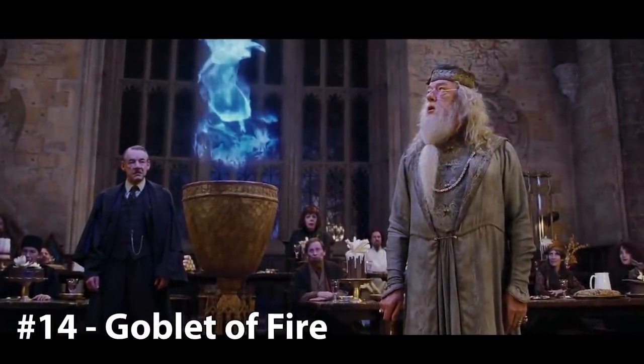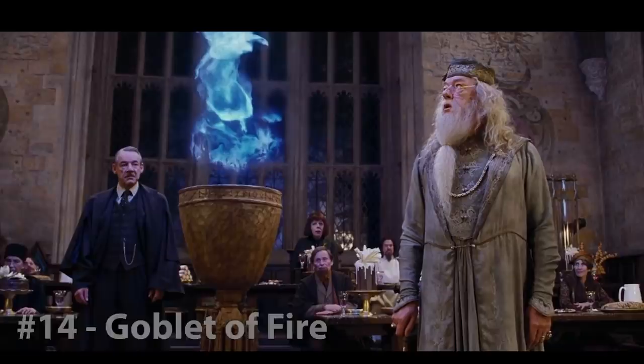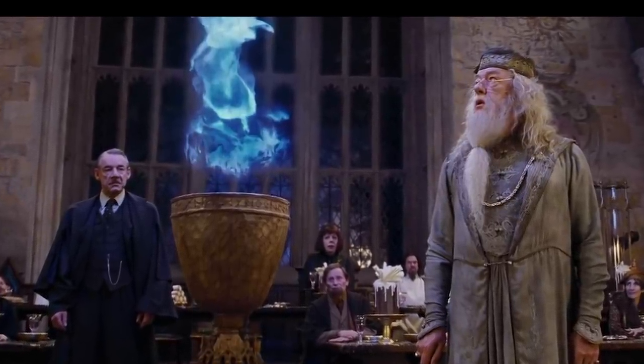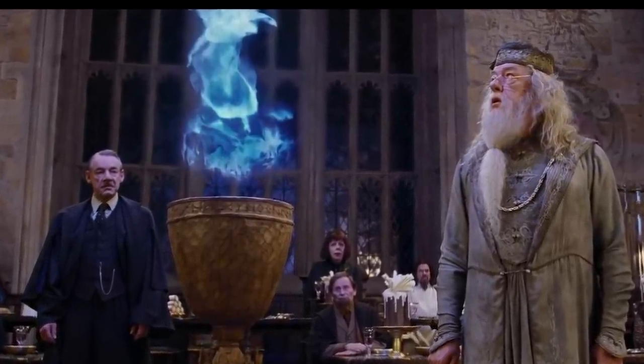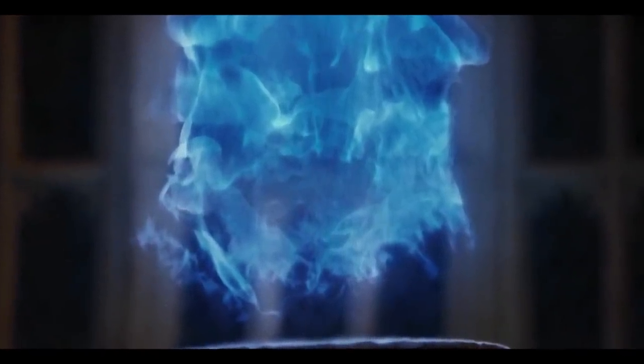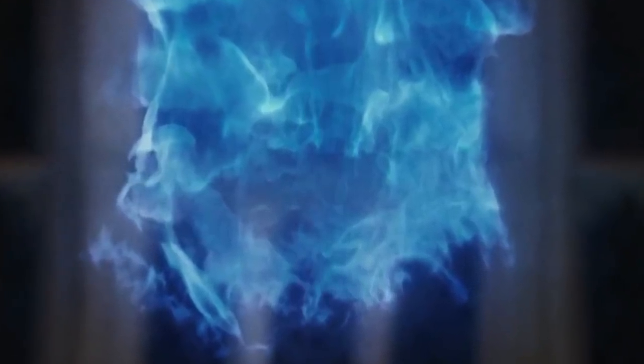14. The Goblet of Fire. Next up on our list is the Goblet of Fire. Despite its varied description, the fact remains that this is one powerful goblet. It has the ability to select which students from participating schools should represent their institution in the Triwizard Tournament. Students submit their names for consideration, and those who are chosen by the goblet are then entered into a contract that magically binds them to partake in the tournament.